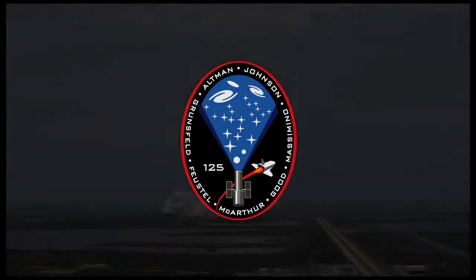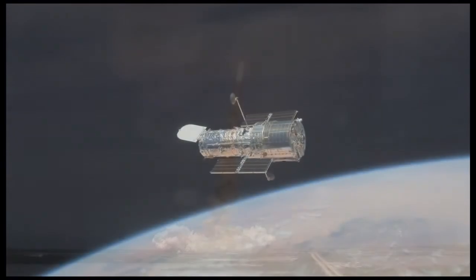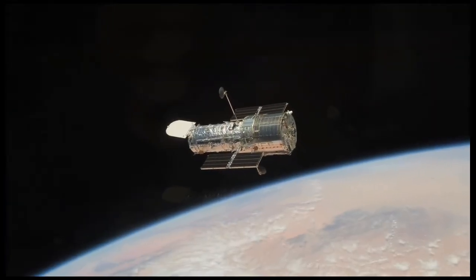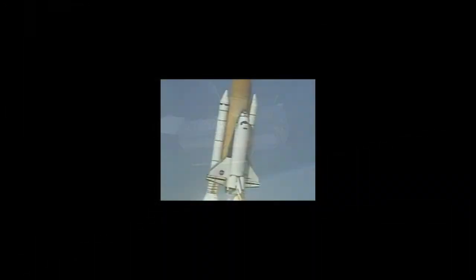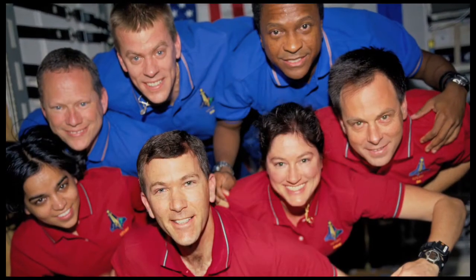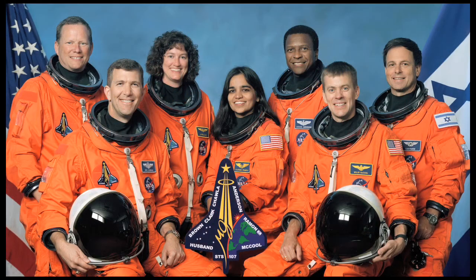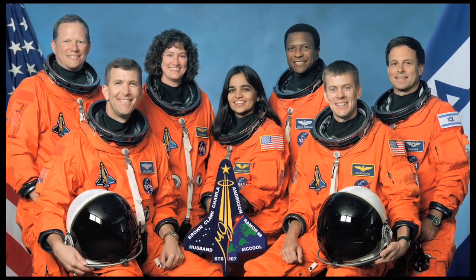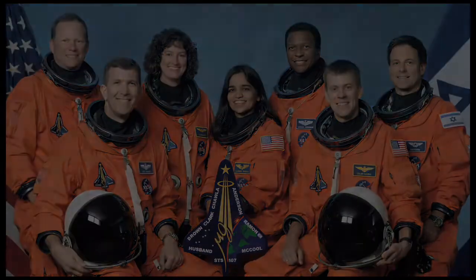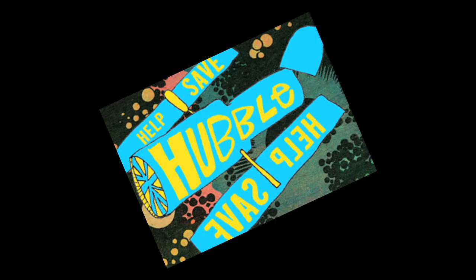In 2009, Atlantis launched on a mission that many thought would never happen. A fifth and final planned servicing mission to the Hubble Space Telescope had been canceled following the loss of Columbia in 2003. The crew of the shuttle Columbia did not return safely to Earth, yet we can pray that all are safely at home. After an outpouring of support by the scientific community, astronauts, and the public, NASA agreed to reconsider.